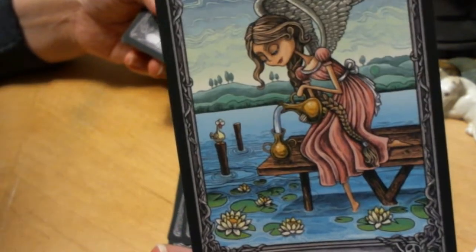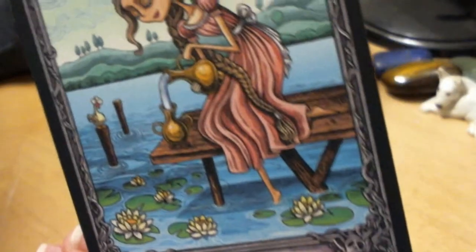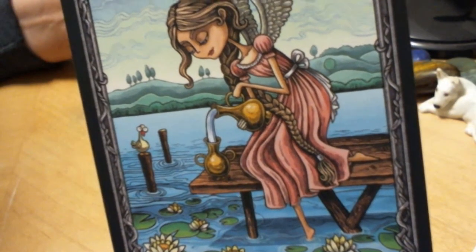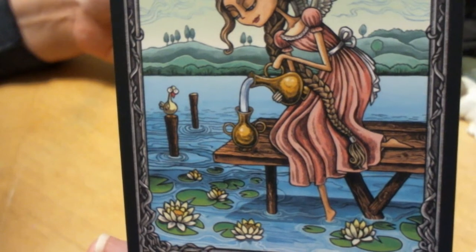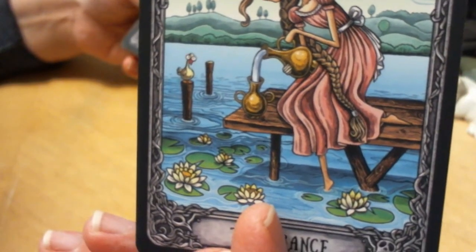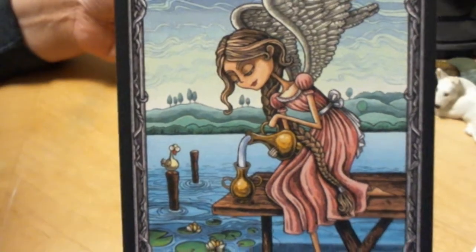Temperance — she's in kind of an awkward position. If you look at her legs, it's like, how is she not falling into the water? But a beautiful, sweet Temperance card. I don't mind cards that replace the iris with the lily or lotus.